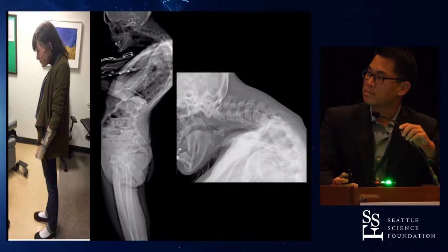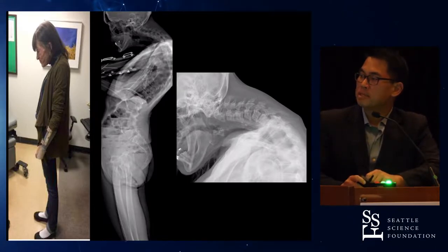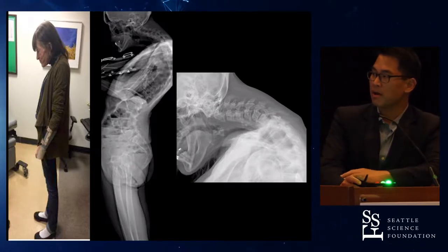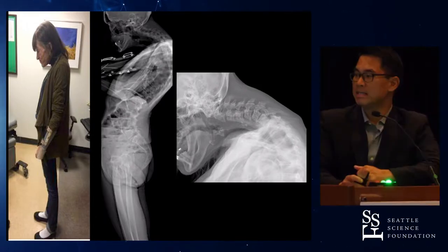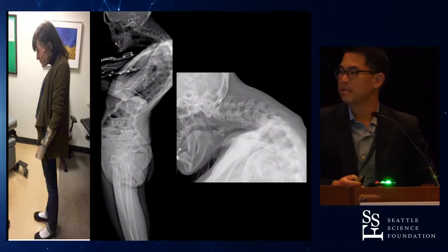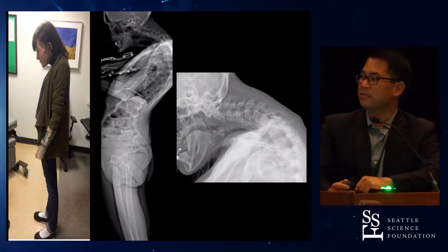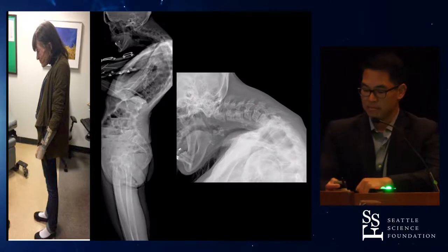This is a patient I saw some time ago, someone you may see in the office. She really could not look straight ahead — sort of staring at her toes, that's really how she presented. Her issue was that she kept falling over weeks and months. She actually has a brace on her left wrist because she kept falling and breaking her wrist and arm. Getting the full x-rays, you can see she's got pretty significant cervical kyphosis and a really hard time raising her head.